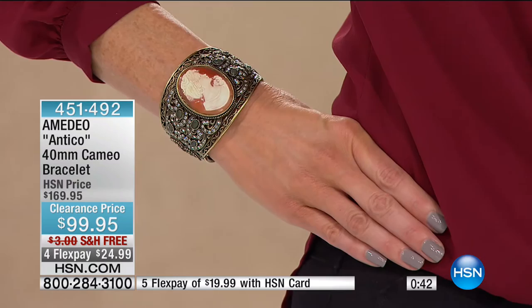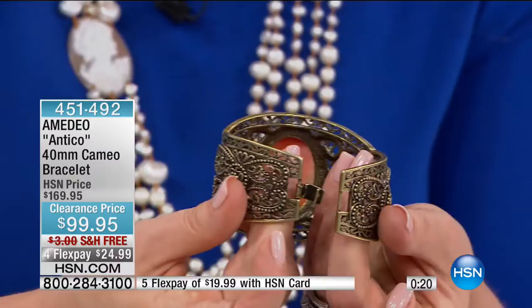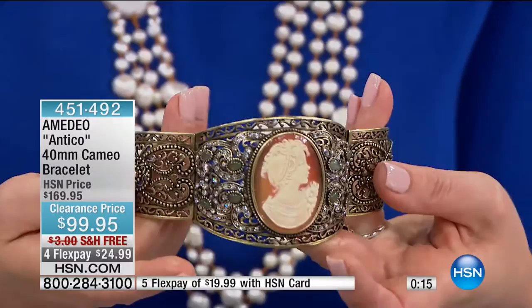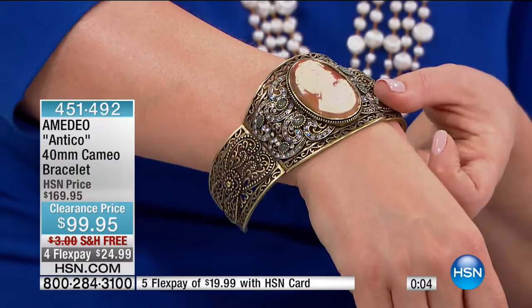Then they measure, cut out the cup. Think about what you're getting your hands on here — a 40-by-30 millimeter work of art. A gorgeous cup. And this is not a cup you've got to finagle to get into — it actually has a fold-over clasp. This will fit a 7 to 7¼ inch wrist, and we've taken it down $70 today. 451492 is your item number. Free shipping and handling. If you like big, bold power pieces, this is the one for you.